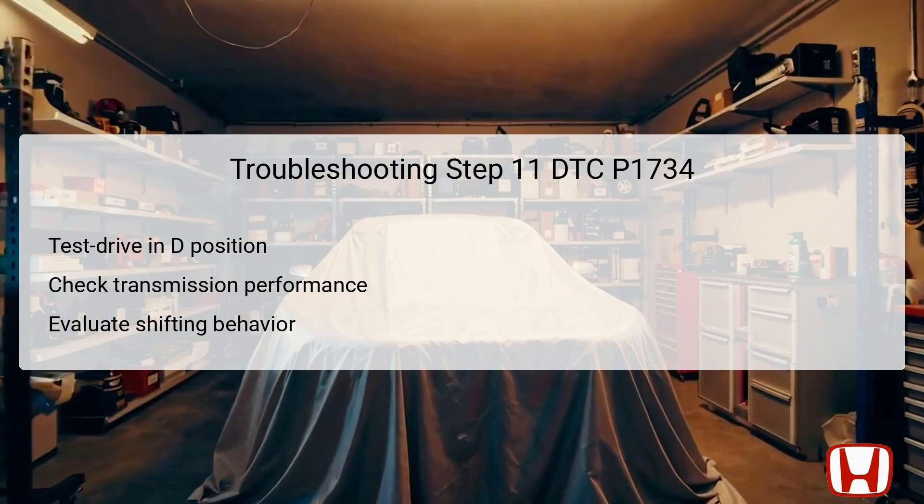During the 11th step, the vehicle should again be test-driven with the shift lever in the D position, allowing the transmission to cycle through all five gears. The technician must carefully observe the transmission performance during this evaluation to see if issues related to DTC P1734 persist. It is essential to take note of the smoothness of shifts and the overall responsiveness of the transmission. Any difficulties in shifting or unusual noises could mean that further mechanical issues exist, guiding decisions around repairs or part replacements.